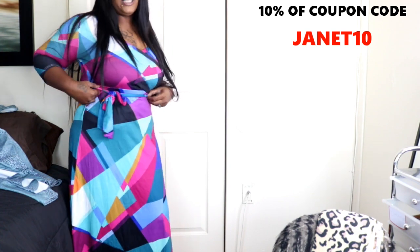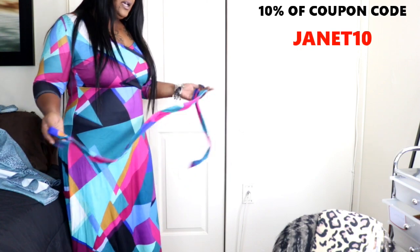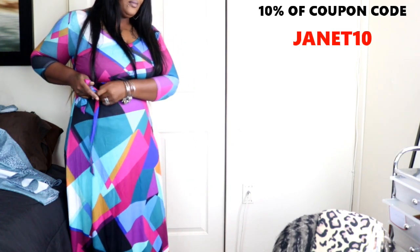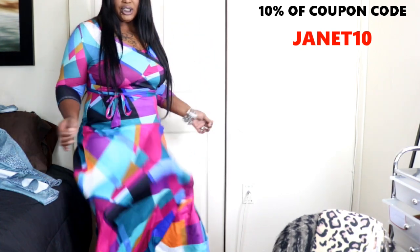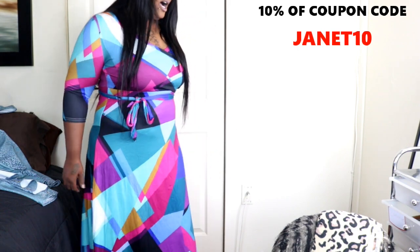It comes with a belt tied on the side, but the belt comes off and there are no hooks to hold it on, so if it comes off, it comes off. This is an extra large. I thought this dress was really cute — like for casual wear, put on some sandals and keep it moving. She flows really nice and is really stretchy up top, and wavy and flowy at the bottom. No shapewear on, as always.